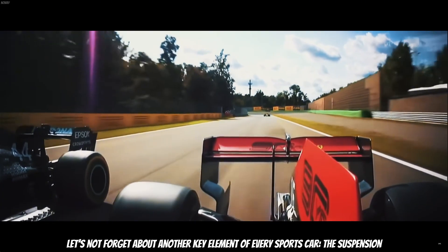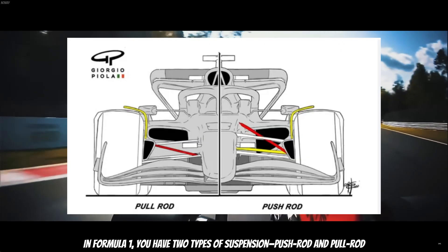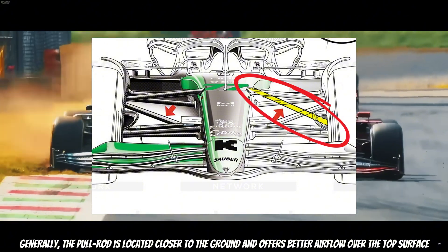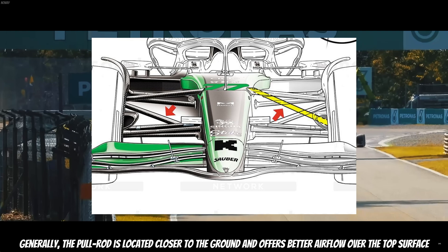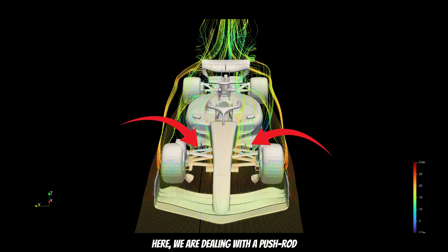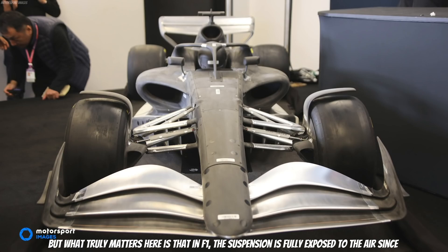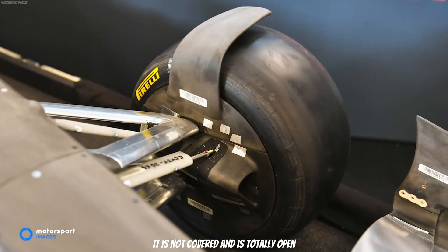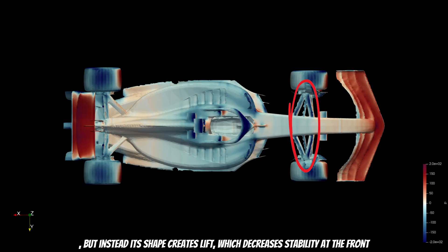Let's not forget about another key element of every sports car: the suspension. In Formula 1, you have two types of suspension — pushrod and pullrod. Generally, the pullrod is located closer to the ground and offers better airflow over the top surface, meaning it's more aerodynamic compared to the pushrod. Here we're dealing with pushrod, but what truly matters is that in F1, the suspension is fully exposed to the air since it's not covered. Engineers tried to make it as smooth as possible so it wouldn't create much drag, but each shape still creates lift, which decreases stability at the front.